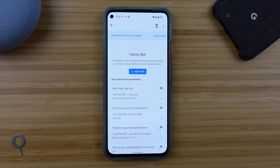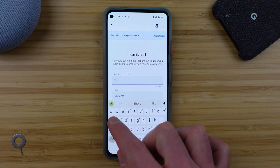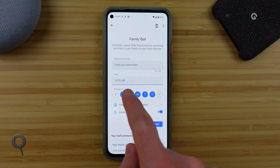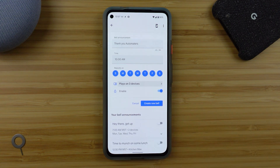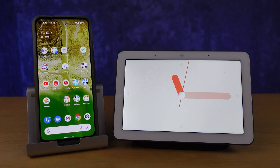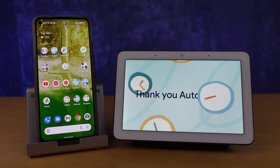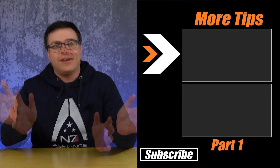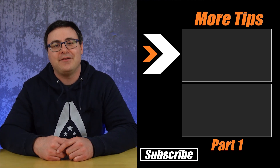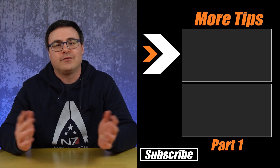In Family Bell, you'll find the ability to add a bell, set the announcement you'd like to come out, and then input both a day and a time for this announcement to come out every week. You can set where that announcement goes and push it to Android phones as well as specific Google speakers and smart displays. You can choose multiple of them, and if you ever need to turn one off because your schedule has changed, you can simply disable or delete it. The Google Assistant can do a ton more and Google is always adding new features — check out the playlist on screen now, or watch part one of this series for more hidden tips and tricks. Thanks for watching, and don't hate — automate!